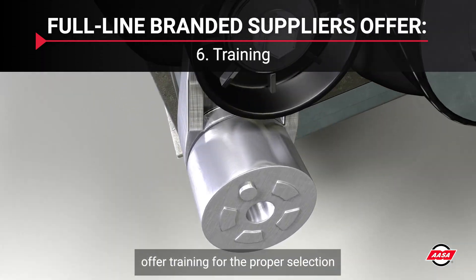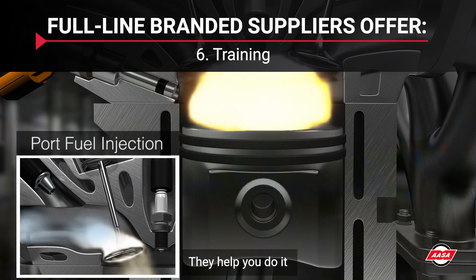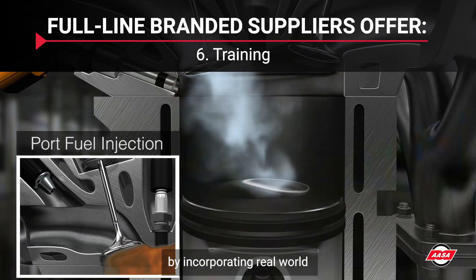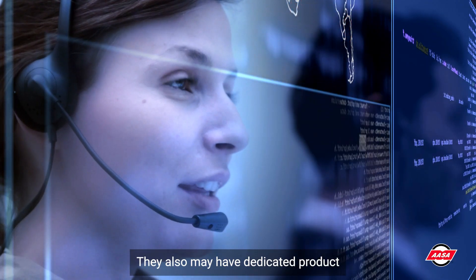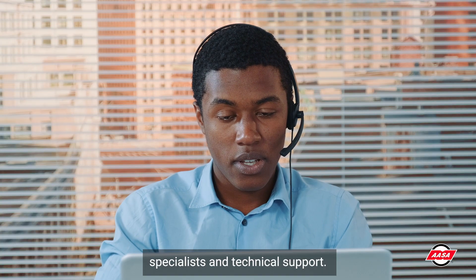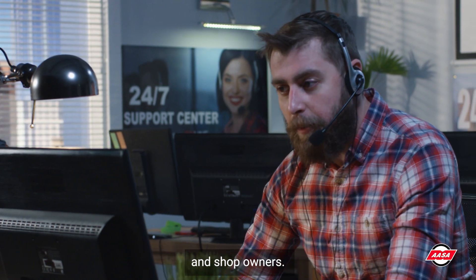Top aftermarket suppliers offer training for the proper selection and installation of their products. They help you do it right the first time by incorporating real-world best practices. They also may have dedicated product specialists and technical support. Many suppliers offer tech helplines and resources to help technicians and shop owners.